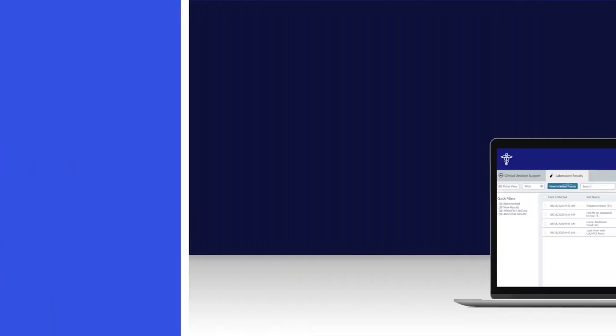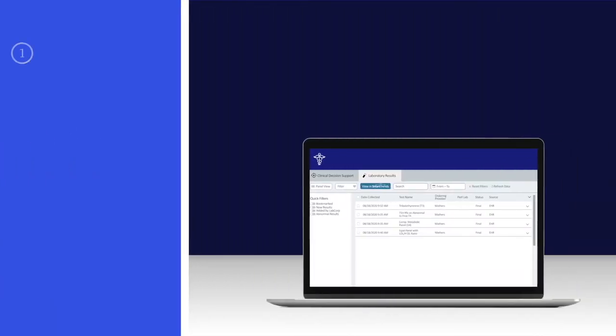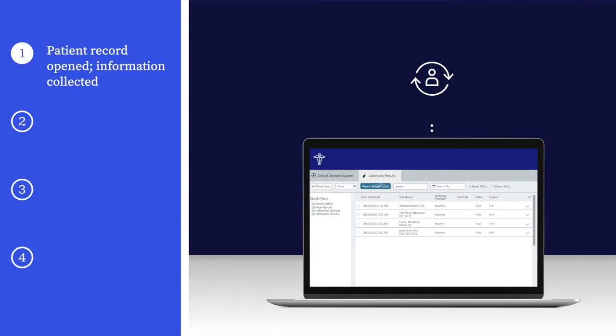How this works in the context of a patient visit occurs in four simple steps. As a clinician opens a patient medical record in the EHR, LabCorp Diagnostic Assistant collects information from that patient's record.